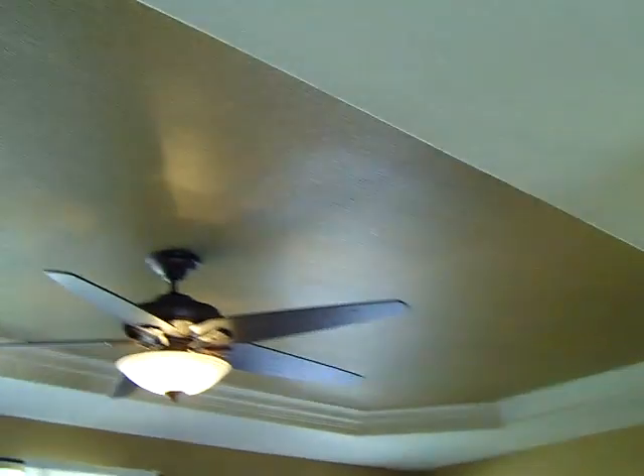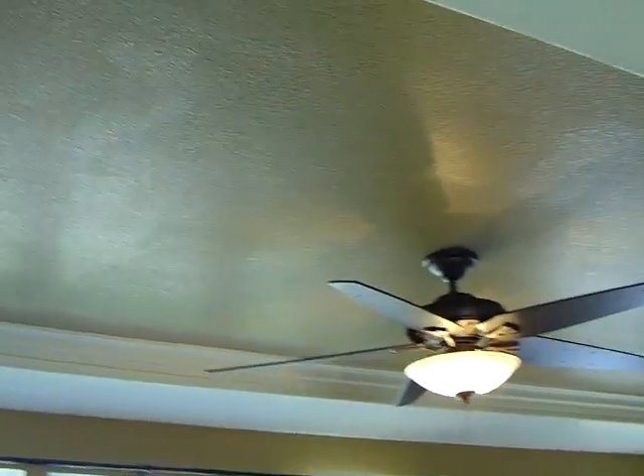This home features the high flat ceilings throughout — that's nine foot, two inches — and it includes the coffered molding up inside the high flat ceilings.